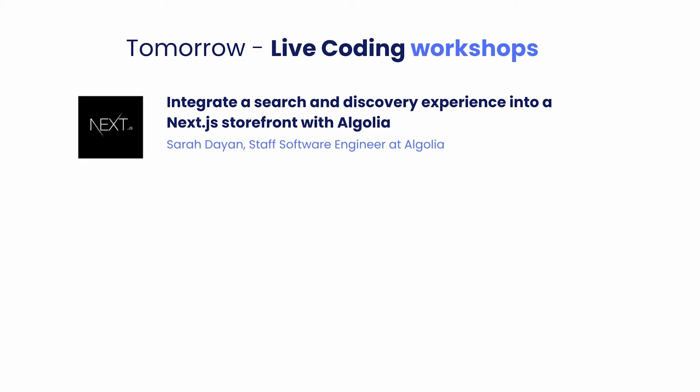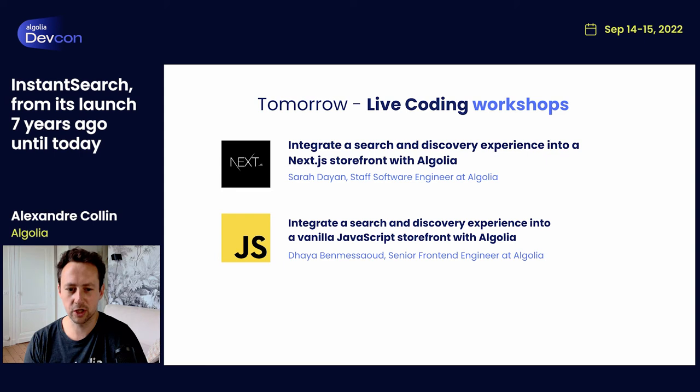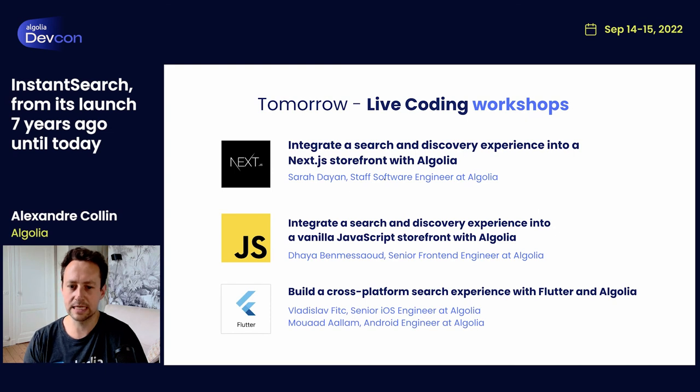Along with the product announcement, I'm thrilled to share that the InstantSearch core team will be hosting tomorrow a live coding session, during which you'll get the opportunity to see how to leverage React InstantSearch hooks — this new version — directly into a Next.js application. Sarah Dayon, Staff Software Engineer on my team, will walk you through the creation of a rich experience in an eCommerce website. As the web is not only about React, the team will also host two other workshops: one showing how to integrate InstantSearch.js, Autocomplete.js, and Recommend into an existing eCommerce app using a Preact/Vanilla.js codebase; and a second focused on Flutter, showing how to easily add Algolia into your cross-platform Flutter application that can run on the web, iOS, and Android at best performance. These will take place at different times and be available online a few weeks after the conference.